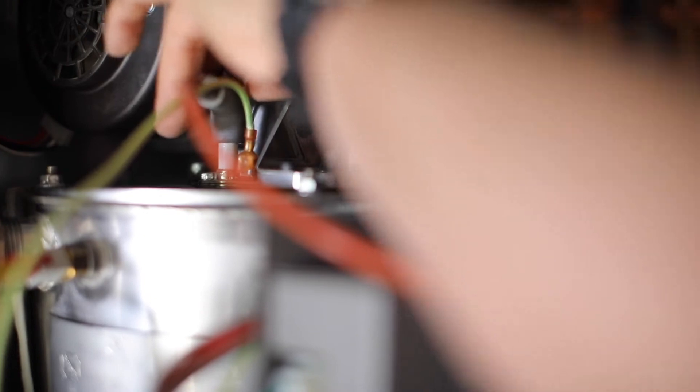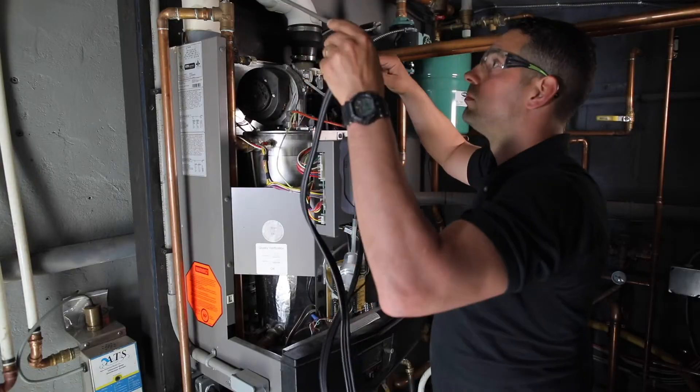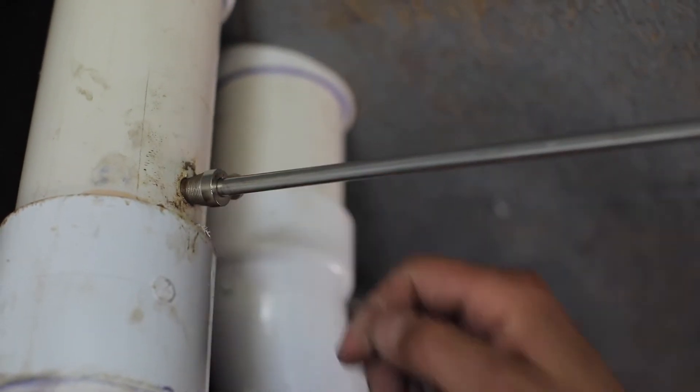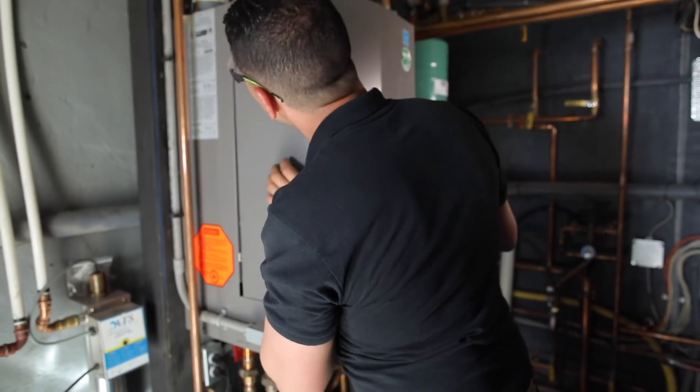Then once we commission the vessel, we have to perform the combustion test because we need to make sure that our oxygen, carbon dioxide, and carbon monoxide — all those important readings — are right where they should be, up to manufacturer standards. And that's typically the process for a yearly service agreement when you're working on a modern condensing boiler.